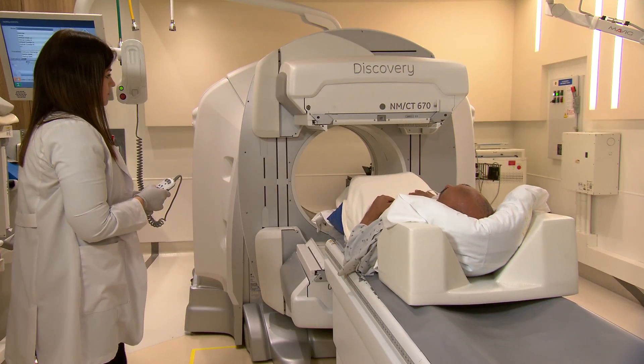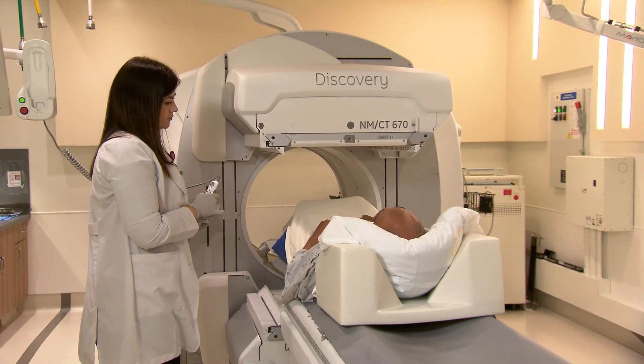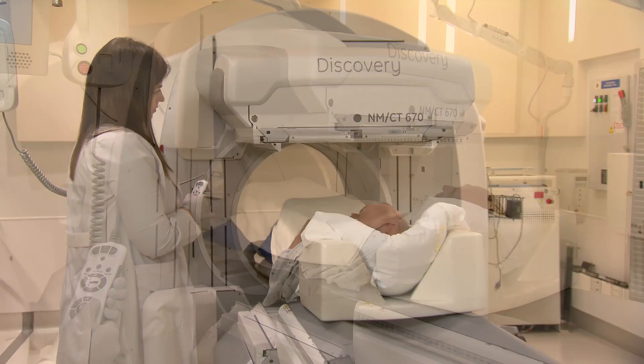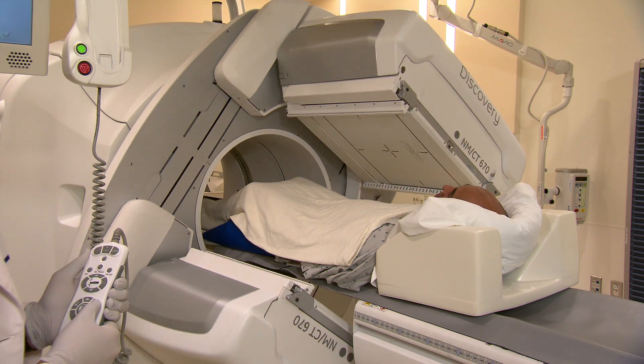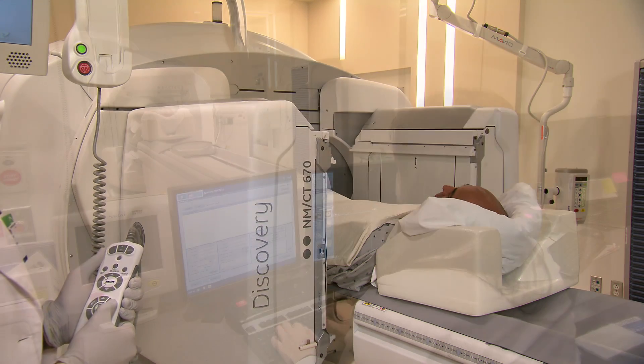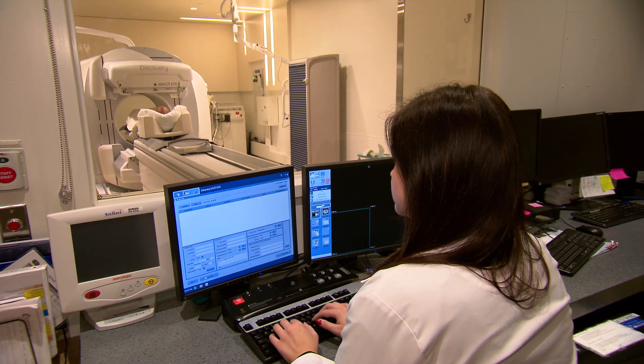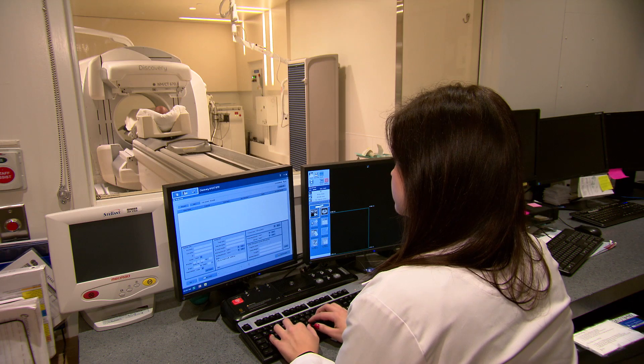A special nuclear medicine camera or scanner will take pictures of your body. These do not produce any radiation. The pictures help us detect and record the radioactive material in your body, which helps a doctor see how your organs are working. The scan time for most nuclear medicine tests lasts from one to four hours. Some tests require scans for one hour over the course of two to three days.